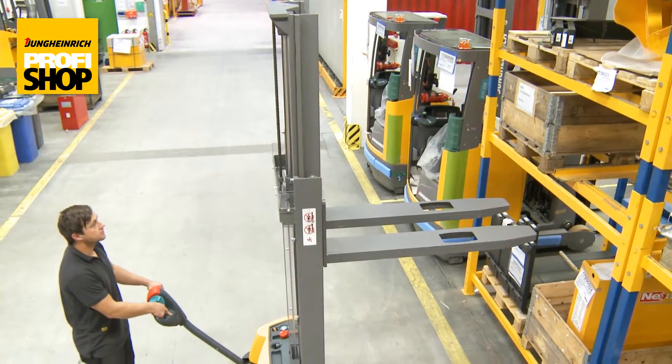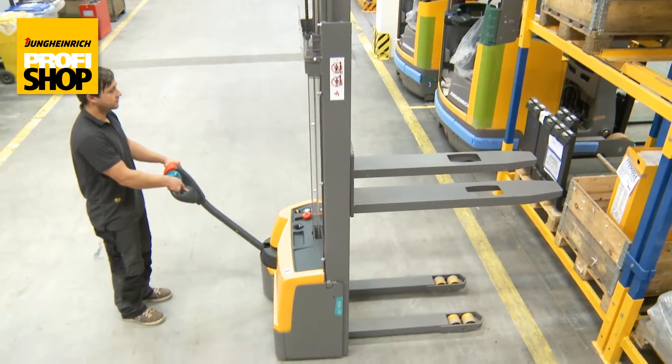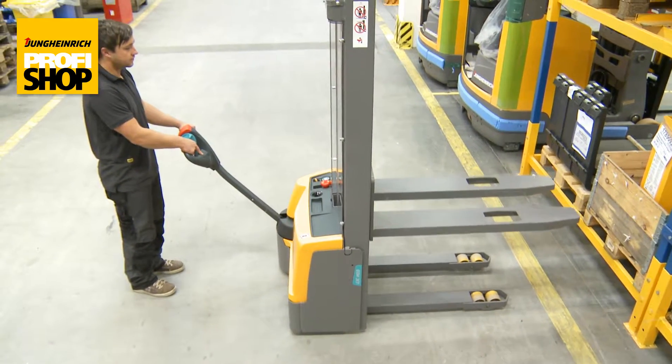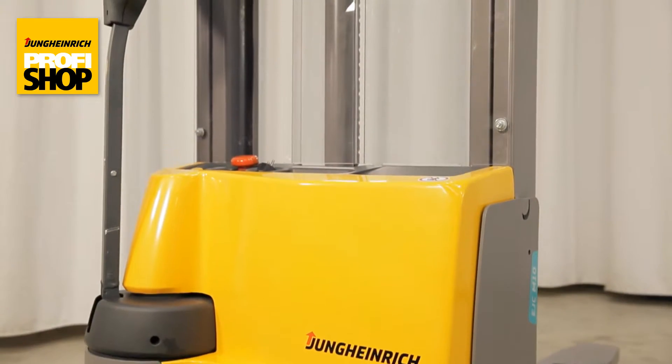Thanks to its compact construction and the minimal front end of just 535 mm, the EJC M10ZT has admirable mobility and can maneuver expertly in the tightest spots.